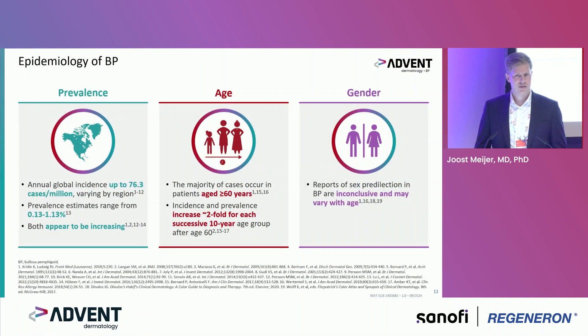We see BP a lot and increasing in numbers. The global incidence is estimated up to 76 cases per million and the prevalence is estimated to range from 0.13 to 0.13 percent — both appear to be increasing, which might be related to population aging. The majority of cases occur in elderly patients above 60 years, with incidence and prevalence increasing two-fold for each successive 10-year age group from age 60.